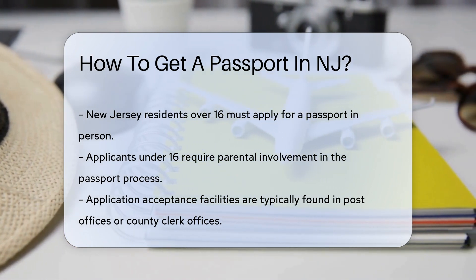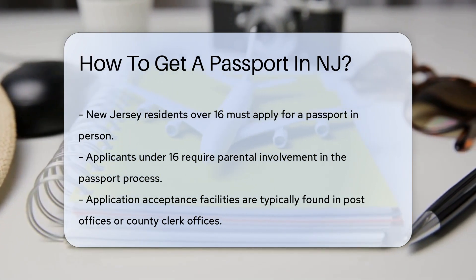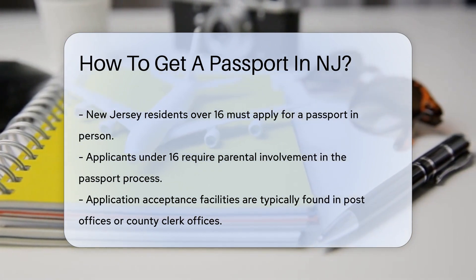First things first, if you're over 16, you'll need to apply in person. It's just how the rules roll, my friend. For those under 16, the rules are a bit different — they need their parents to play a part in the process.